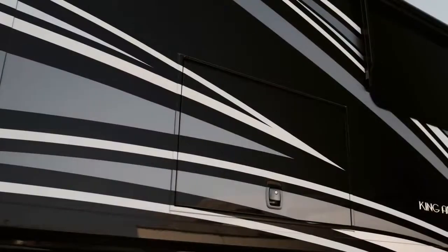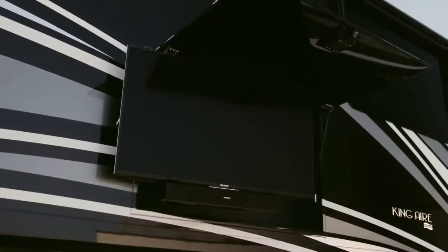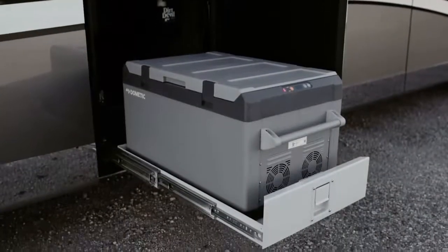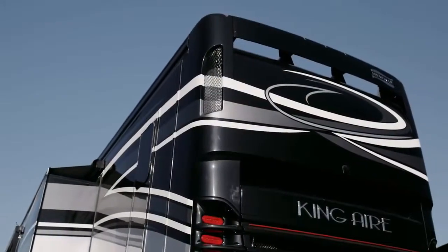For tailgates and other royal gatherings, King Air provides you with an outdoor entertainment center complete with a Sony 4K UHD TV and Bluetooth compatible Bose soundbar, a Dometic pull-out freezer stored behind auto-locking soft-closed baggage doors, and a 12-and-a-half kilowatt Onan quiet diesel generator.